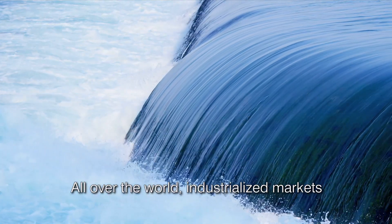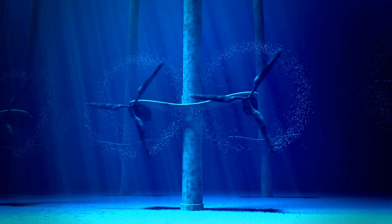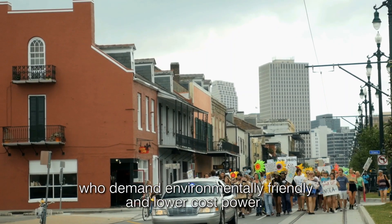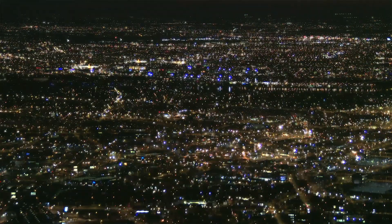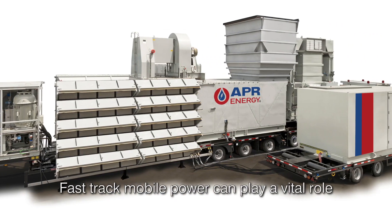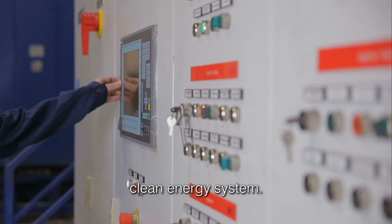All over the world, industrialized markets are looking to revolutionize aging power infrastructure. These markets have growing populations who demand environmentally friendly and lower cost power. But a high reliance on renewable energy and increasing demand can create an unstable grid with unpredictable blackouts. Fast-track mobile power can play a vital role in ensuring you maintain a reliable and affordable clean energy system.